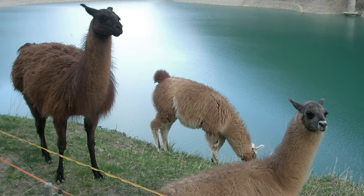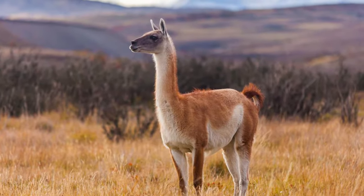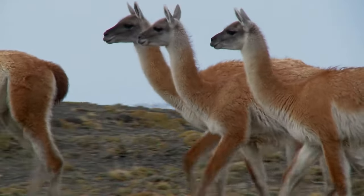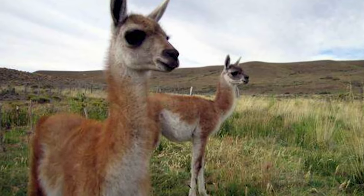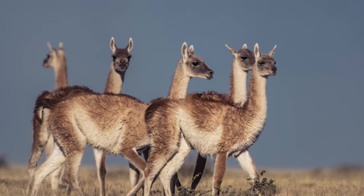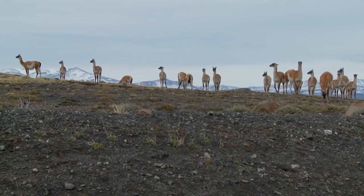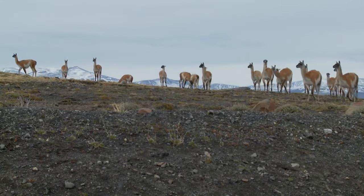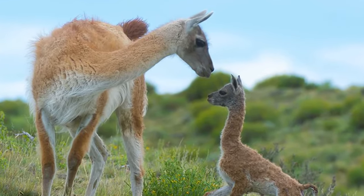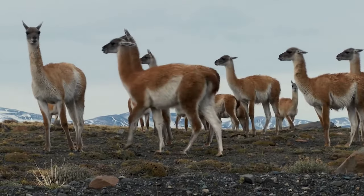Guanacos are wild animals, but llamas and alpacas have been tamed and were most likely bred from guanacos. They have pale brown backs, white undersides, short tails, enormous heads, extremely long necks, and massive pointed ears. They dwell in groups of up to 10 females and their young, plus a dominant male. Unattached bachelor males form their own herds of 50 or more. When a female guanaco gives birth, her young — known as a chulango — is immediately able to walk and can quickly catch up to the herd.